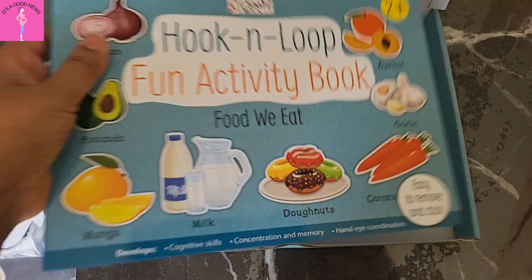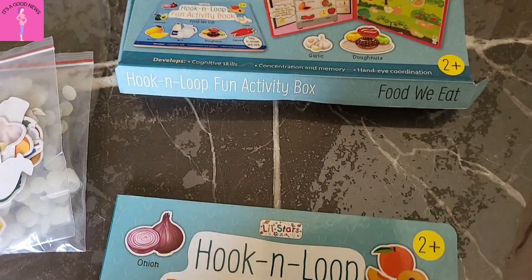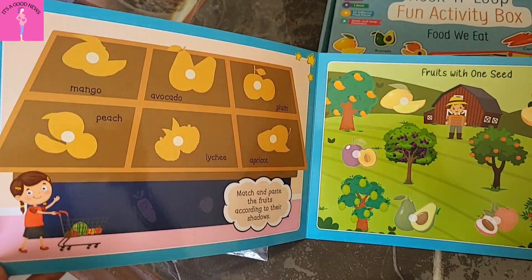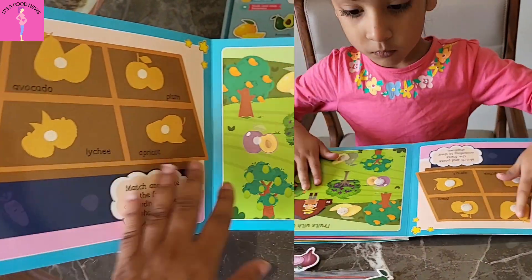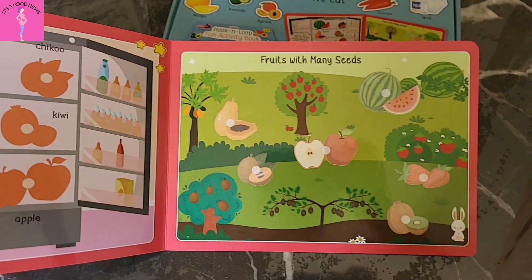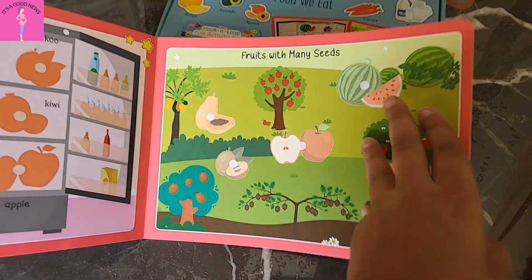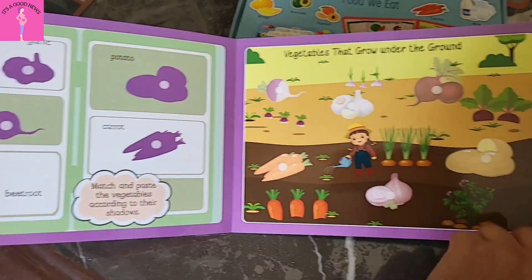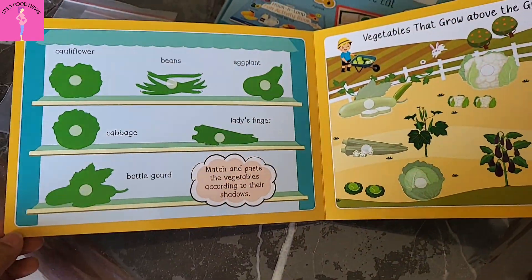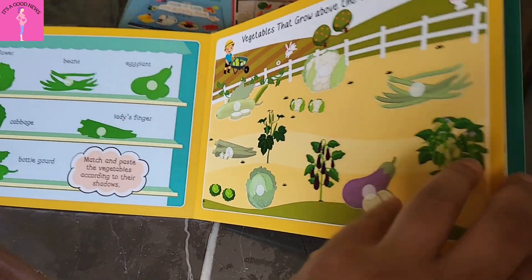The first book we will see is 'Food We Eat.' In this topic, you can learn the vocabulary of fruits, vegetables, and dairy and bakery. In the fruits section, there are two activities. One is shadow matching, and the second activity is sorting fruits with one seed and fruits with many seeds. Then, similarly, there is shadow matching in vegetables as well.